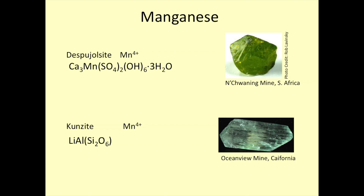Manganese can even be more highly oxidized and cause color. Many of the oxidized manganese minerals — manganese oxides — are black. But occasionally we can find them with beautiful color. Here are two examples: kunzite from Ocean View Mine in California, and then a very rare manganese sulfate mineral with beautiful green color. Both of these are due to manganese in the 4+ oxidation state.